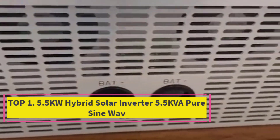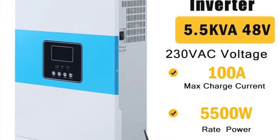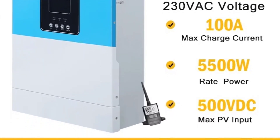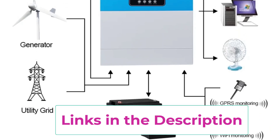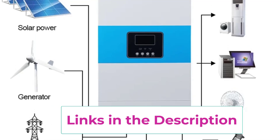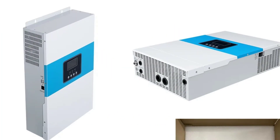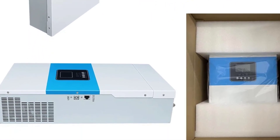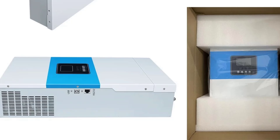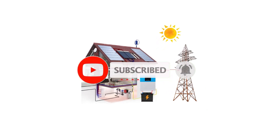Starting at top 1: the 5.5 kW hybrid solar inverter — 5.5 kVA pure sine wave. This is a high performance energy solution designed to provide clean, reliable power for homes, businesses, and off-grid applications, delivering 5.5 kVA of pure sine wave output. Engineered with MPPT (maximum power point tracking) technology, it maximizes energy harvesting from solar panels and wind generators, supporting DC 24V and 48V input with 220V output.